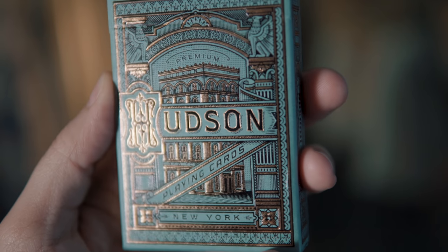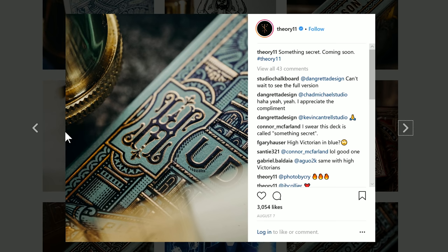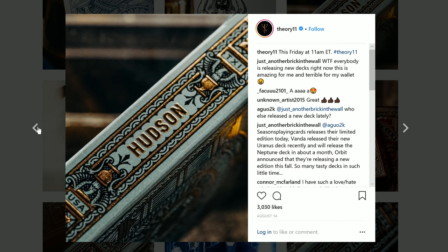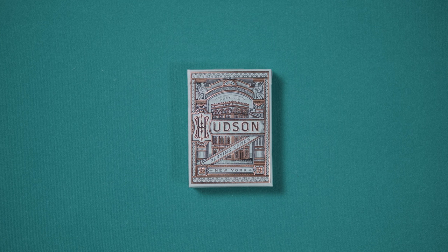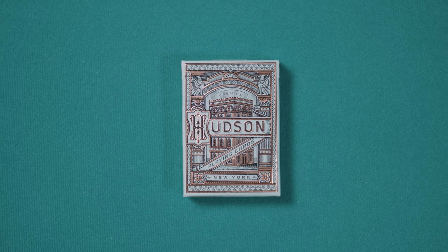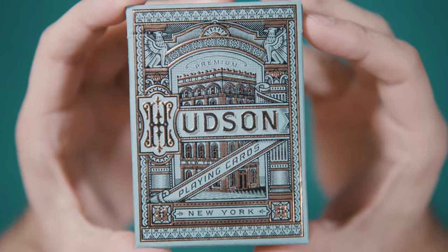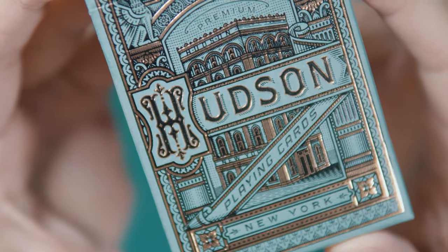The Hudson Deck was just recently released on Theory11.com after a pretty lengthy social marketing campaign that saw the tuck and jokers teased heavily across Instagram. The deck comes packaged in a matte mint green card stock tuck case with bronze foil ink. The design reminds me of the patina tones of bronze sculptures and is nicely embossed throughout.